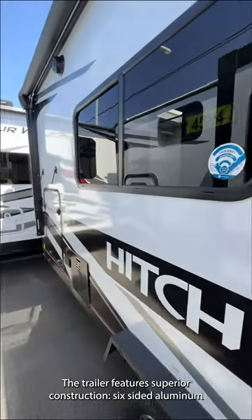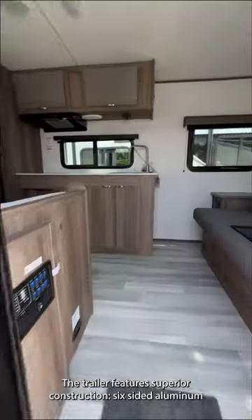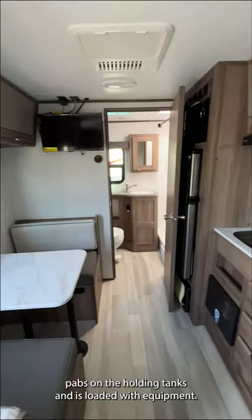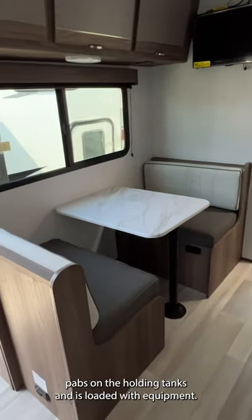The trailer features superior construction: six-sided aluminum framing, T&G plywood floors, Estill sidewalls, and 12-volt heat pads on the holding tanks, and is loaded with equipment.